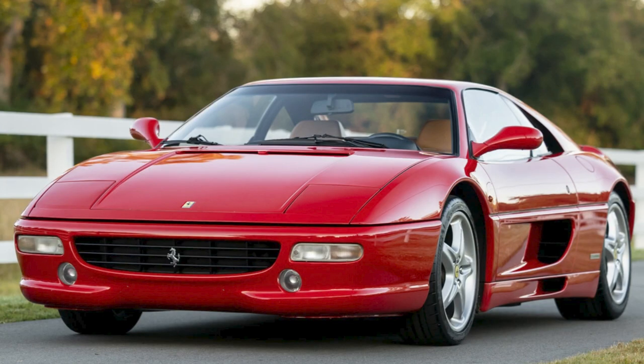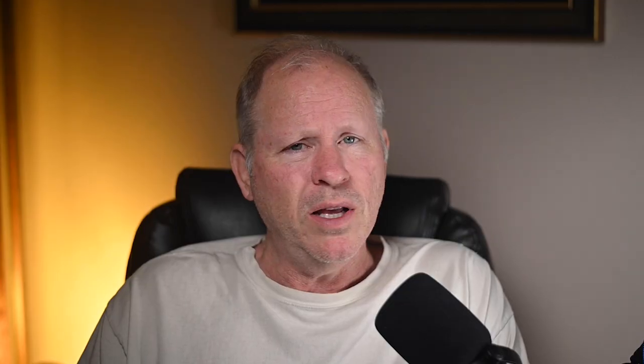On the Ferrari side, a Rosso Corsa, 39,000 km 1996 F355 Berlinetta sold for $160,000. A great-looking car, this was also a fair sale.